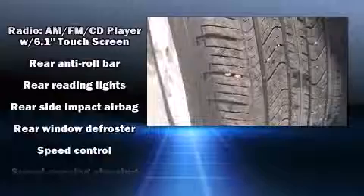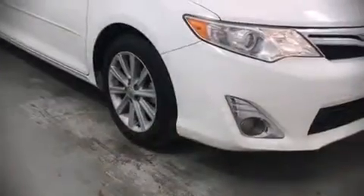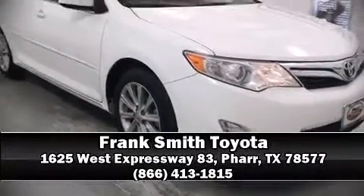A Carfax history report indicates just one previous owner. Our sales reps are knowledgeable and professional — stop in and take a test drive.